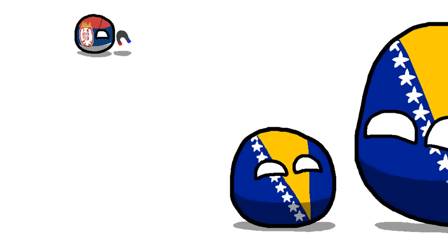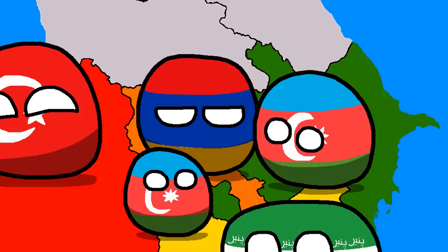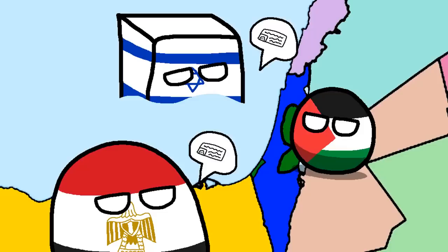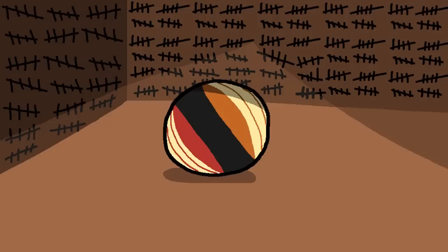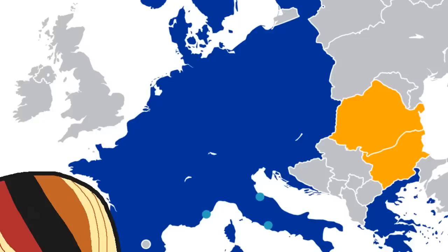True exclaves are just a pain to deal with if the countries between it and the mainland aren't cooperative. Wanna enter Nakhchivan from Azerbaijan? You gotta take a plane. Wanna enter the Gaza Strip from Palestine? You gotta get visas from both Israel and Egypt. Wanna enter Sokh from Uzbekistan? No! And that's why they deserve the moniker of 'the bad.'